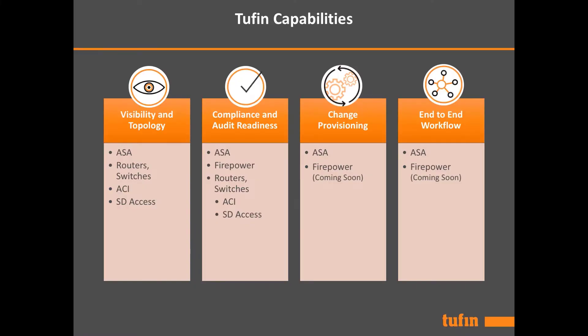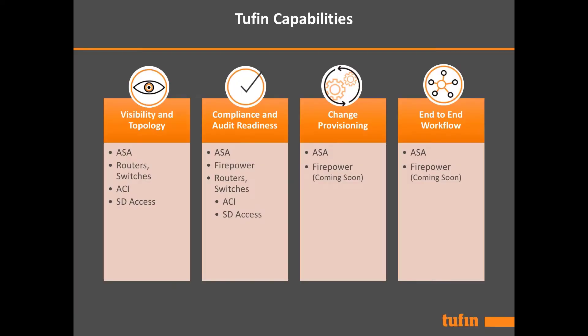A third major capability would be change provisioning. Whether you want to remove access or add access, you can do so with Tufin's workflow system. Tufin's workflow system will incorporate our topology and our unified security policy to keep you inside compliance. Lastly would be Tufin's end-to-end workflow system, where we incorporate all of the Tufin capabilities, such as topology and unified security policy, and wrap that around the business logic so that you can make changes very quickly and easily.